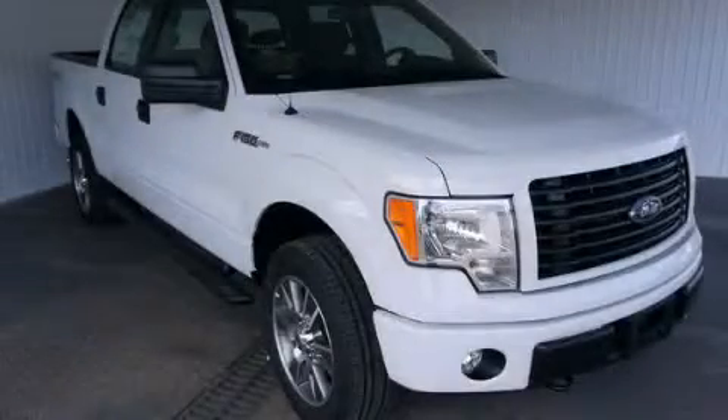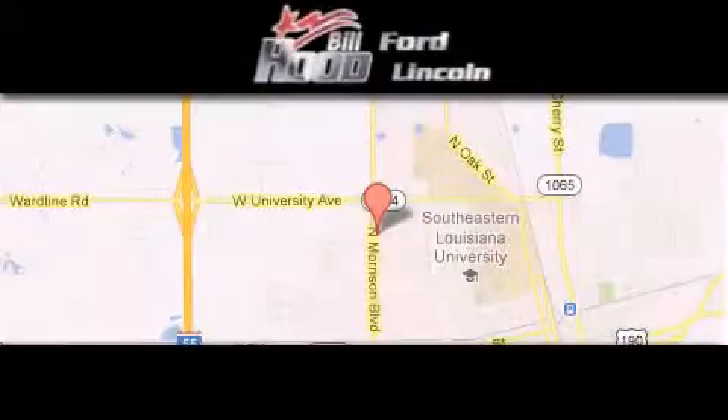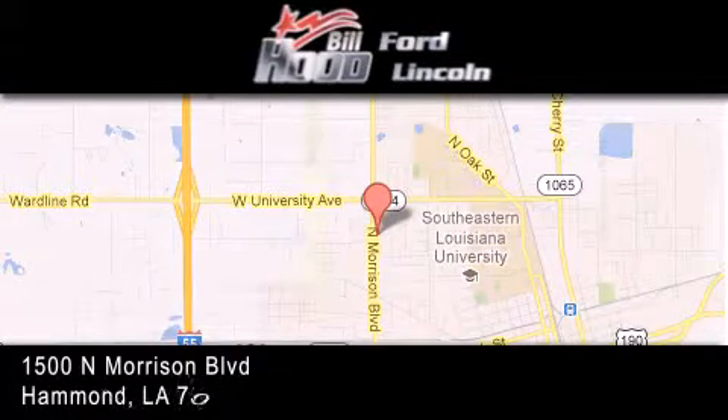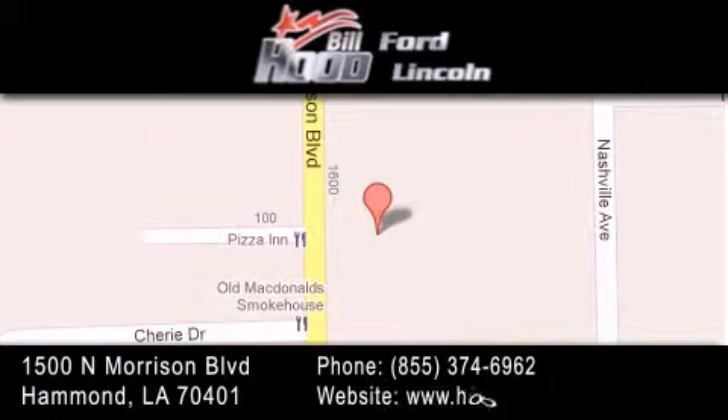Call now to find out how you can own this breathtaking vehicle. Bill Hood Ford Lincoln is located at 1500 North Morrison in Hammond. Our goal is to exceed all of your expectations to ensure that you'll return for future visits.